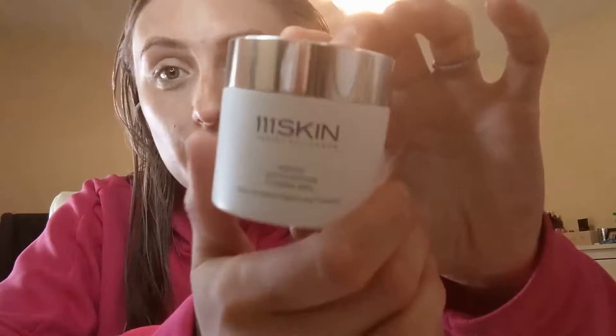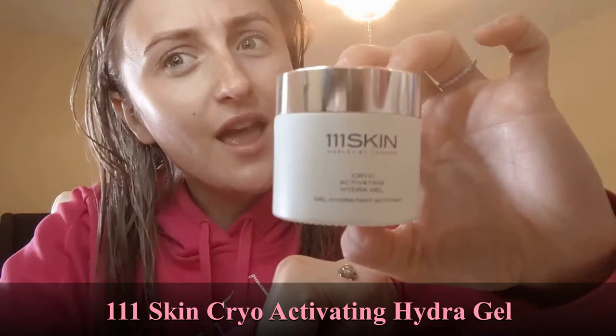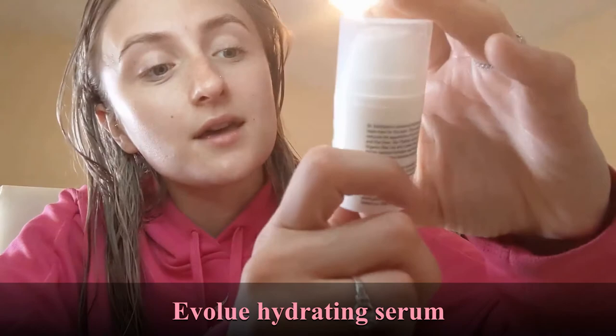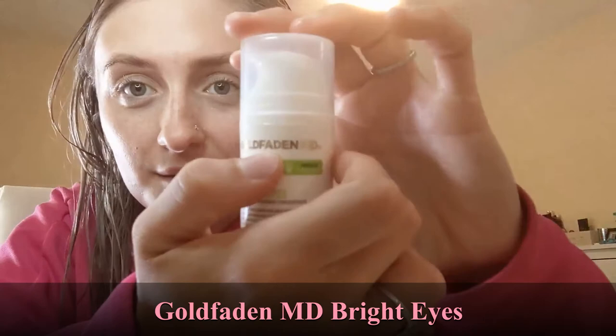I used the 111 Skin hydrating cryo activated hydrogel — I got it in a FabFit Fun box. It's a really nice cream but very expensive, so I'm not sure I'll repurchase. I was also using the Evolve hydrating serum and Bright Eyes by Gold Faeden MD — both also from FabFit Fun boxes. I was getting FabFit Fun for about two years before finally pausing my subscription to get through all these products. My skin looks very happy!